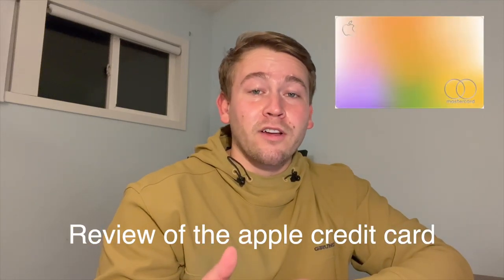What's up guys, today we're going to review the Apple credit card. Disclaimer: this is not financial advice. Before we consider anything, if you don't have Apple products or don't plan on getting Apple products, this is definitely not going to be the card for you, because some of the features require you to have or buy Apple products.